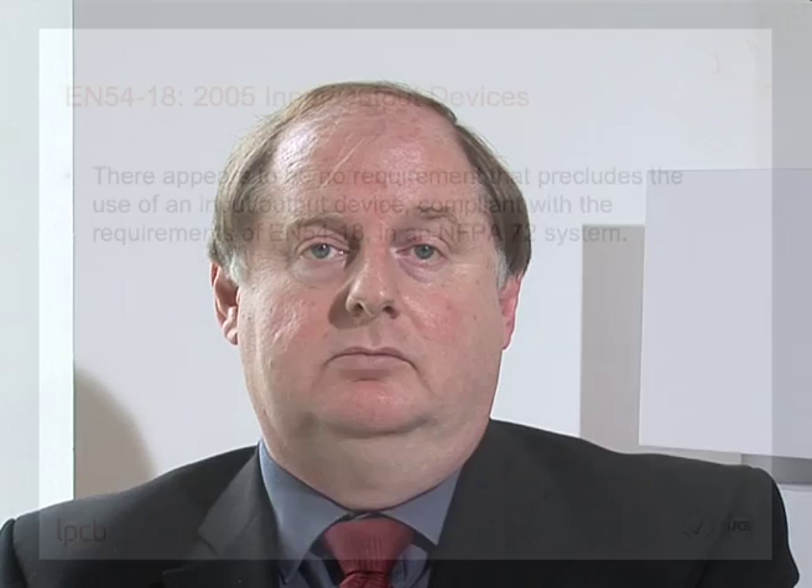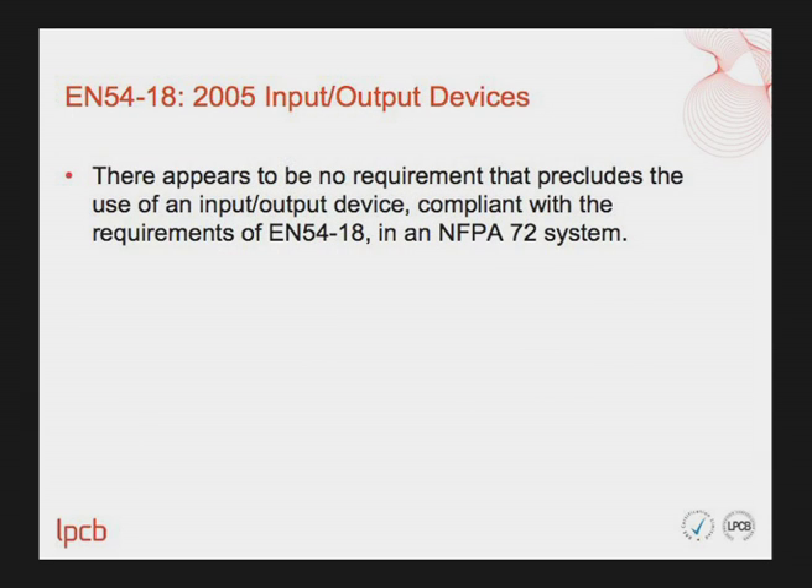Finally, the report's findings on EN54 Part 18 input-output devices: just as with short circuit isolators and manual call points, the findings show that there appears to be no requirement that precludes the use of input-output devices complying with EN54 Part 18 in an NFPA 72 system.